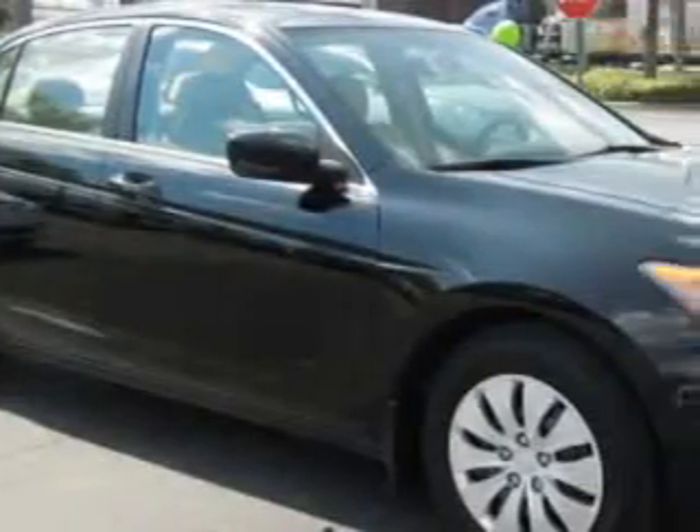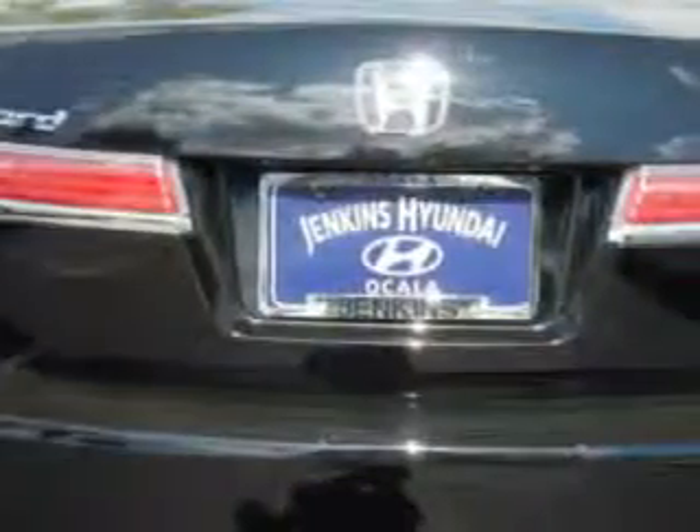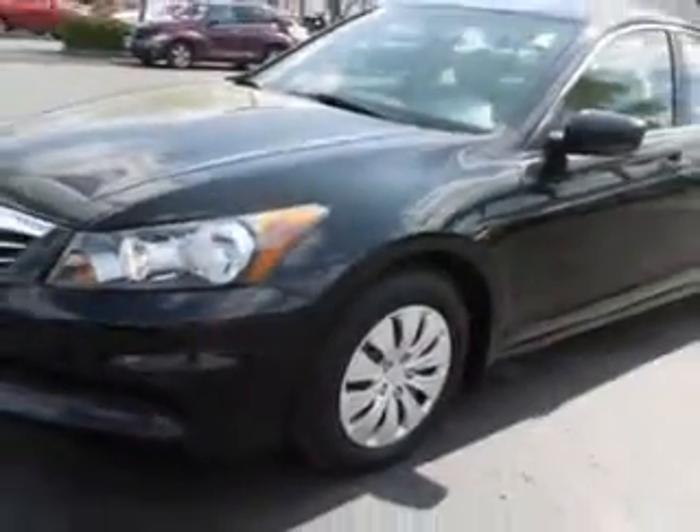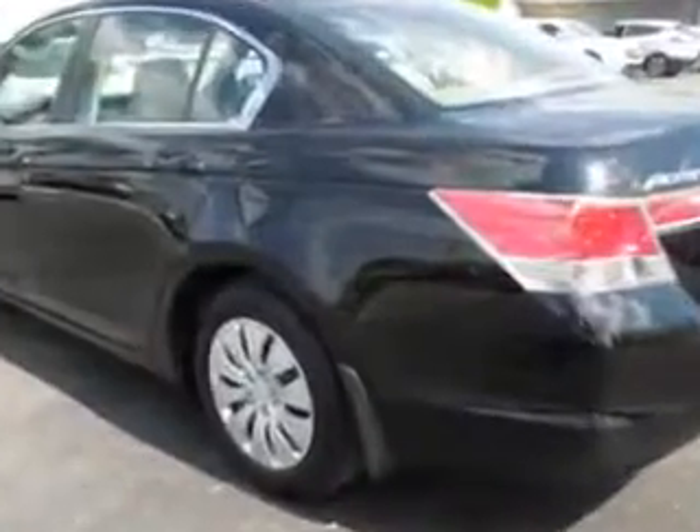You will love this black 2012 Honda Accord four-door sedan LX, equipped with a four-cylinder engine and an automatic transmission. Enjoy an exceptional 34 miles to the gallon on this great car with features like keyless entry and passenger's front airbag.